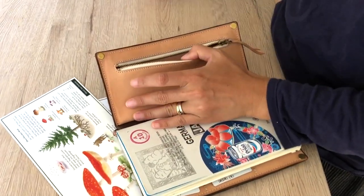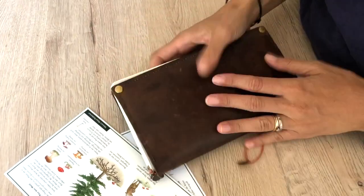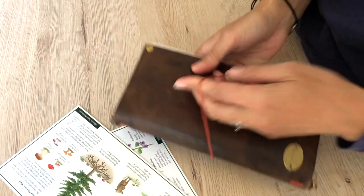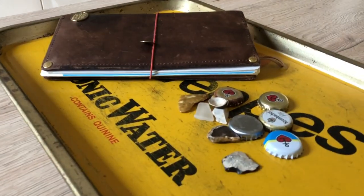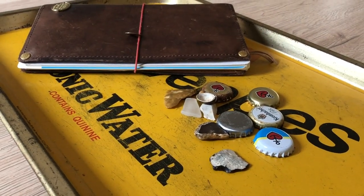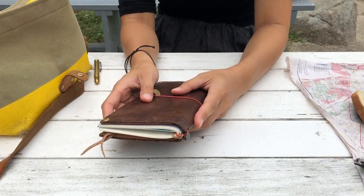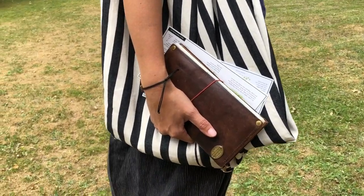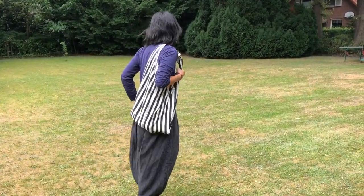I brought extra TN notebooks with me on this trip, so I will be moving into a new refill after I finish savoring the feeling of a complete notebook — it's pretty special. Being on the road and carrying my traveler's notebook is really making me think about my personal analog system, and I can't wait to see how it will keep evolving based on this very special travel experience.